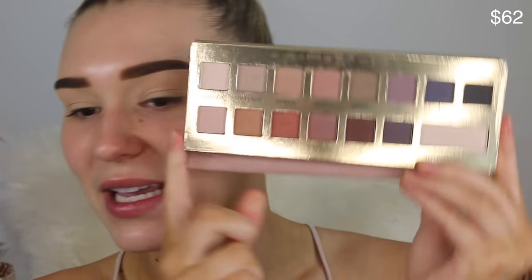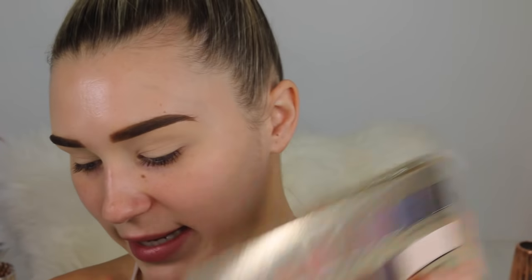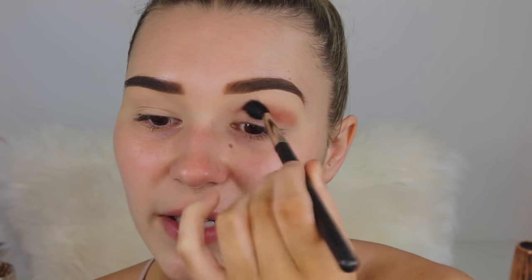Now for eyeshadow, I'm taking the It Cosmetics Naturally Pretty palette and picking up the shade Sunset to go directly in the crease. I want to do a warm autumn fall kind of look. Oh my god, that is so pigmented — I haven't used this palette in the longest time and I literally picked up the smallest amount. This is beautiful.